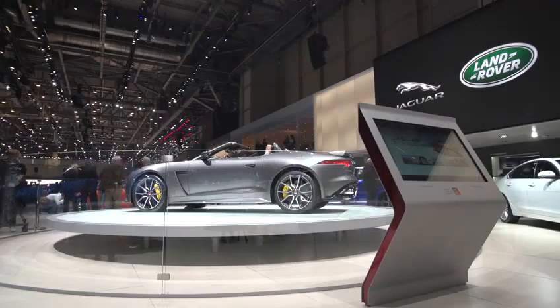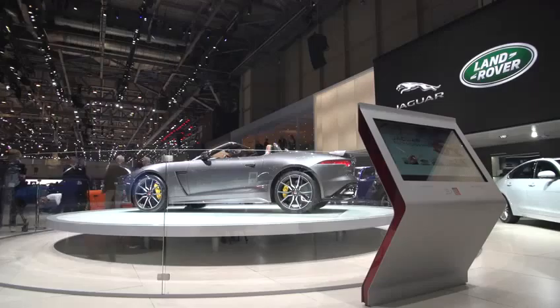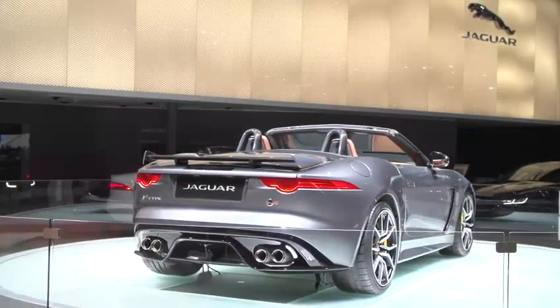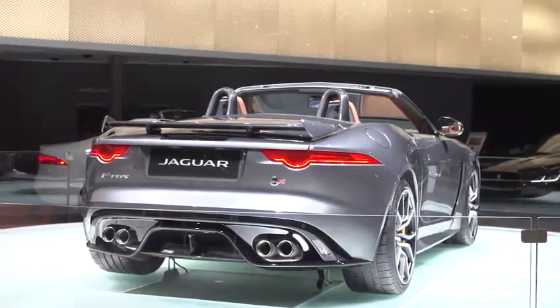And if you think something looks slightly different at the rear of the car too, you wouldn't be wrong. That would be the new active carbon fibre rear wing, or possibly the gleam of the titanium exhaust.